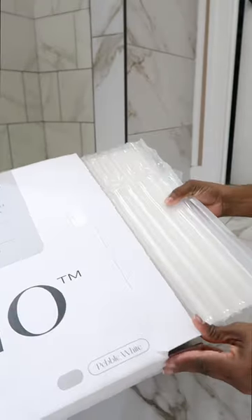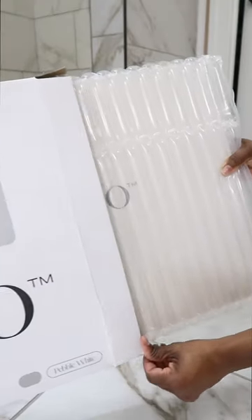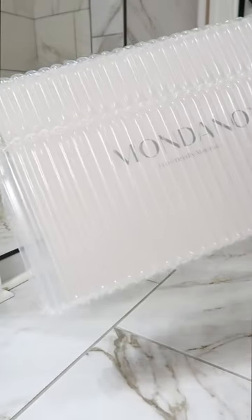So when Mondano Home reached out to me to collaborate, I was super excited. I selected their stone bath mat.